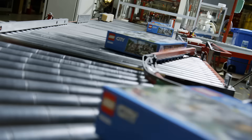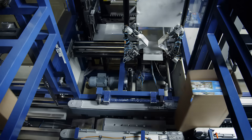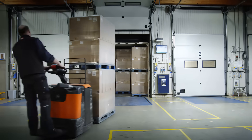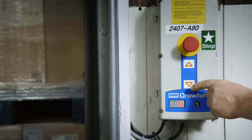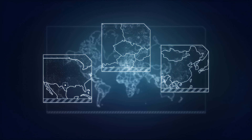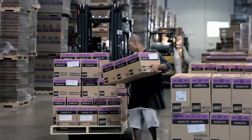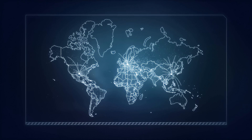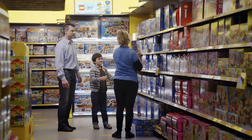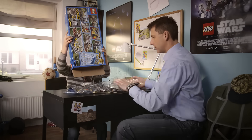Here we have the final Lego boxes as we know them. The Lego boxes are packed for shipping and stacked onto pallets. They are now ready for a long journey. First stop of the journey is at one of the large distribution centres, from where they are shipped to stores all over the world. It is now up to children and adults to explore the fun and creative building experiences of the Lego set.